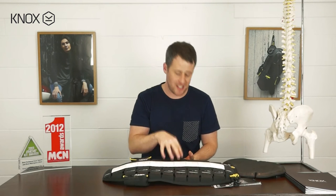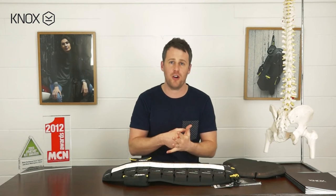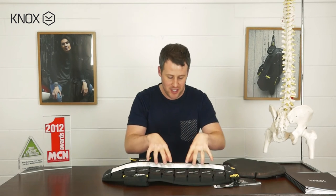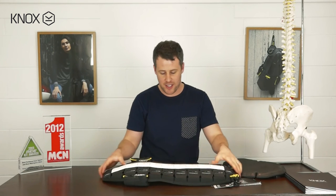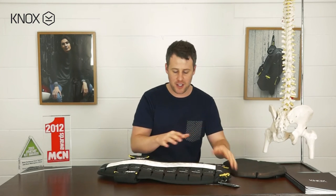A back protector is essentially designed to provide impact protection for your spine. We're interested in this product absorbing as much energy as possible during an accident — whether this is landing on a road or hitting a bollard, a tree, or a curbstone. We're not interested in limiting movement, either backwards or forwards, because when we limit movement, the actual force goes to the next weak point, which would be your neck.